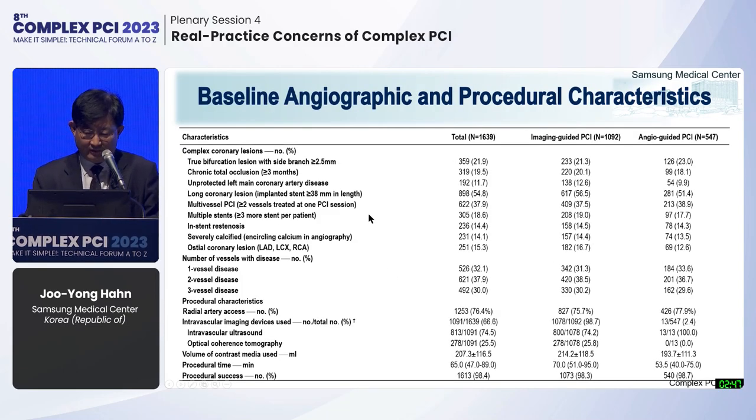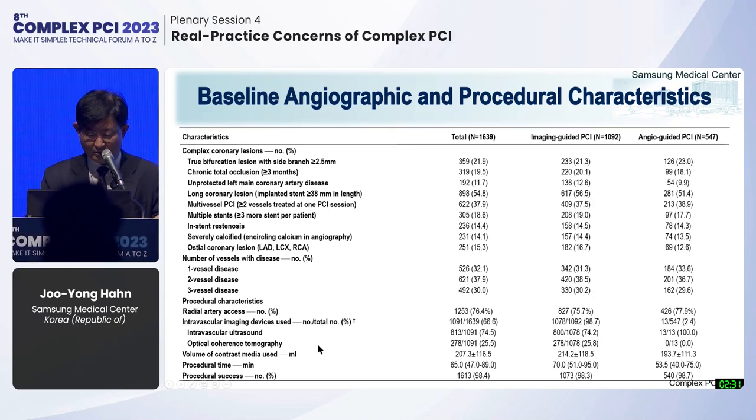Baseline angiographic and procedural characteristics were well balanced between the two groups with regard to complex coronary lesions and number of diseased vessels. In the intravascular imaging group, three-quarters of patients underwent IVUS and one-quarter underwent OCT.